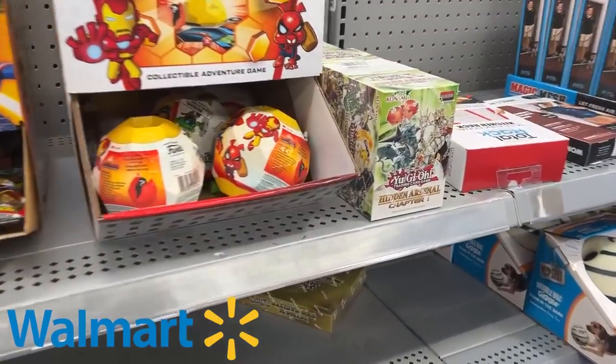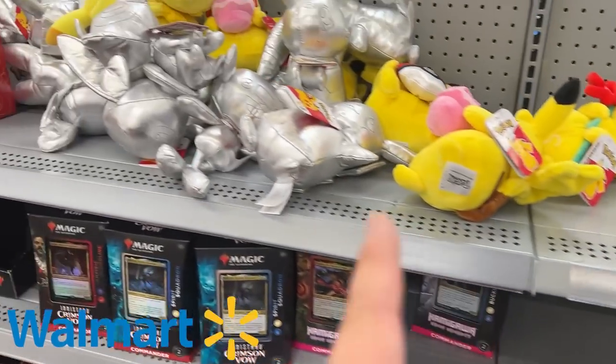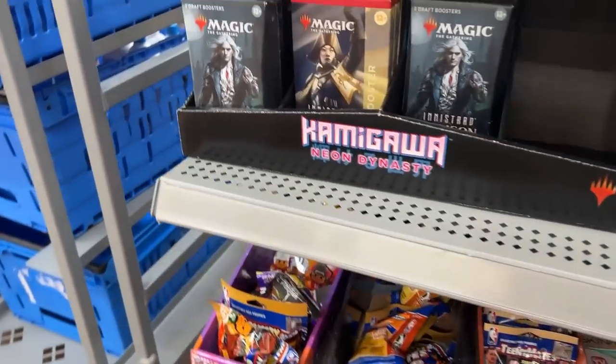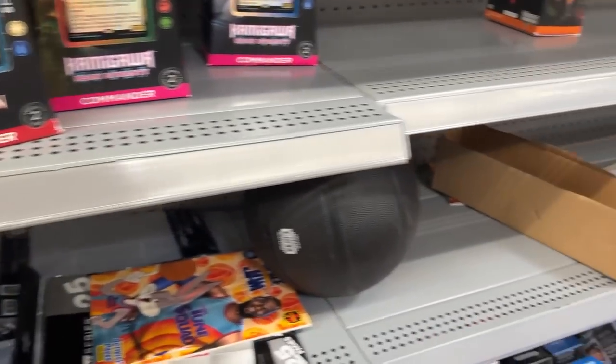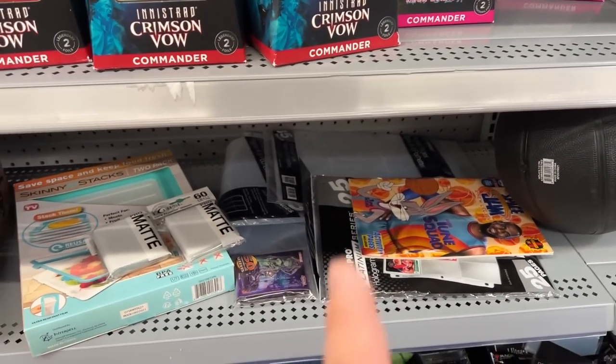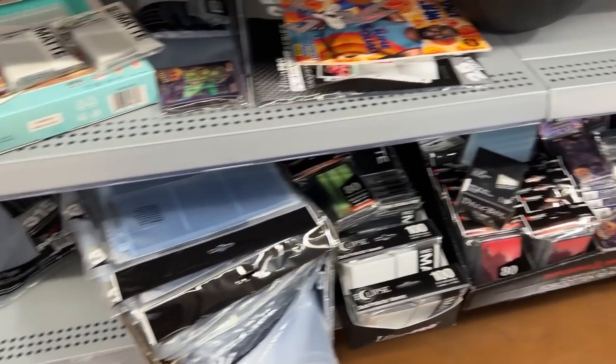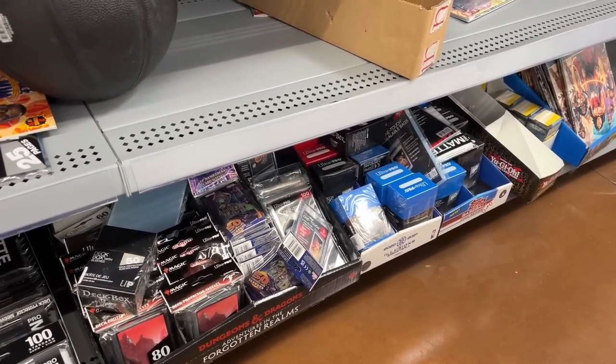Alright guys, there's not really anything here. Some Yugioh here, some more Yugioh over there, a bunch of these Pokemon plushie things, some Magic, more Magic, and more Magic — Yugioh, Yugioh. Some Ultra Pro sleeves and stuff but yeah, not much of anything up here. Let's head to the back.